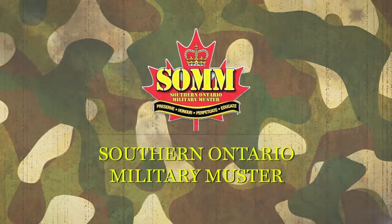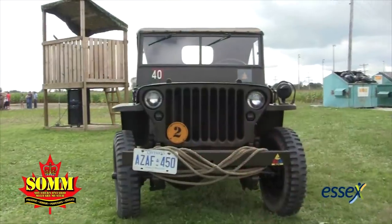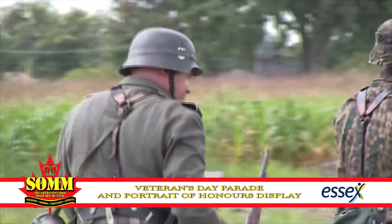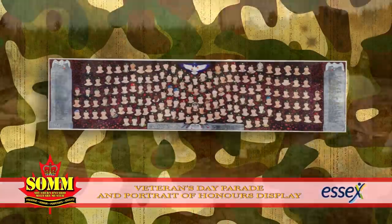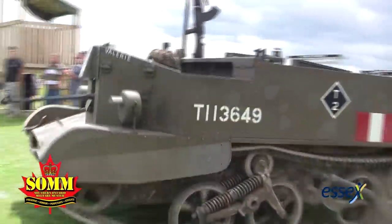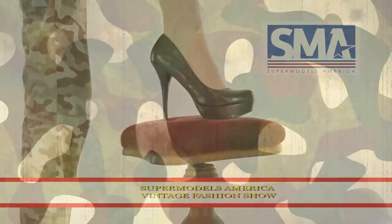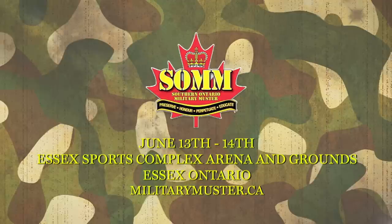The Southern Ontario Military Muster. See war reenactments, weapons demonstrations, and vintage military vehicles. Honor the World War II veterans with a veterans parade marking the anniversary of VE Day, and the Portraits of Honor display paying tribute to Afghan vets. Tour the trenches. Don't miss this year's new attraction, the Supermodels America Vintage Fashion Show. June 13th and 14th at the Essex Sports Complex Arena and Grounds in Essex, Ontario. Visit MilitaryMuster.ca.